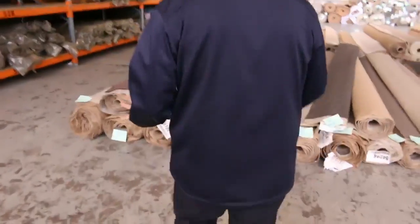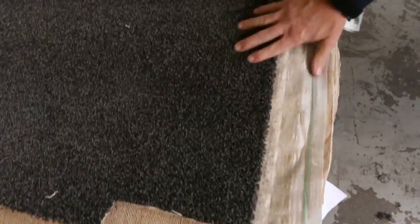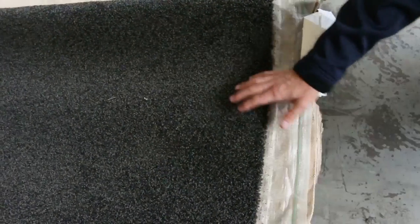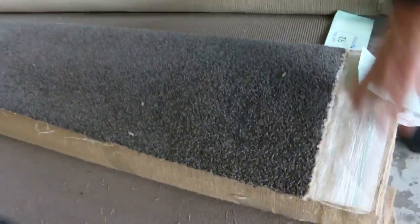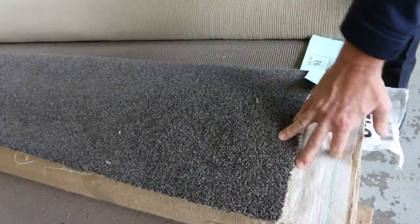Over here we've got some nice mid-size rolls and quite a few group lots where you'll find more than one of the same carpet. Lot number 98 and 99 are the same — a nice SDN twist pile, an 11.1 and a 10.8 metre roll. That gives you the opportunity to buy either one or both for bigger metreage, and I reckon around about $30 to $40 a metre for that. We've also got some nice SDN twist pile and a plush pile — lot number 93 and 94 will go up together, probably making $30 to $40.